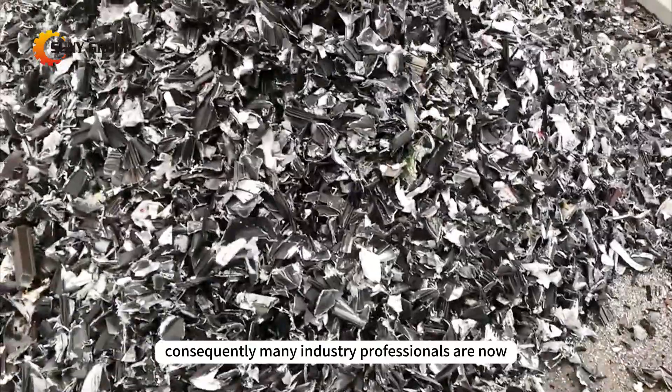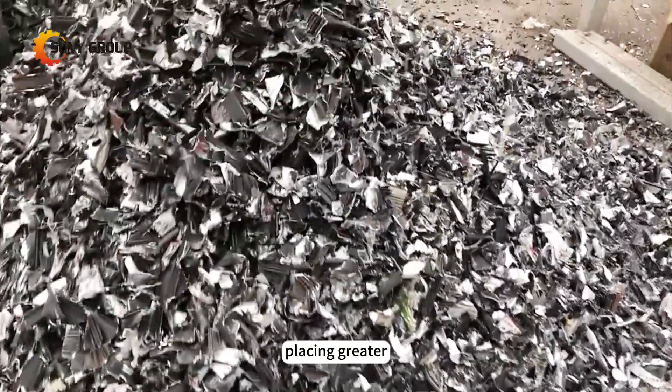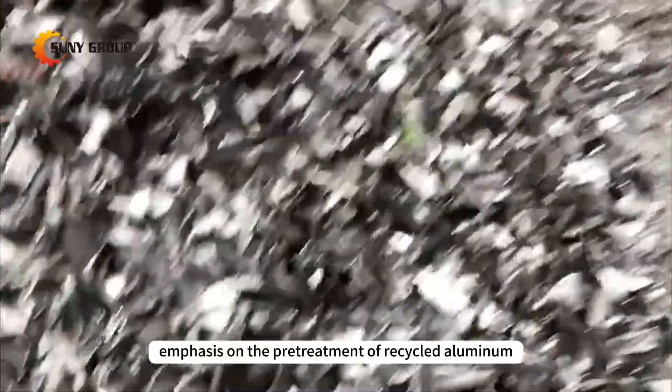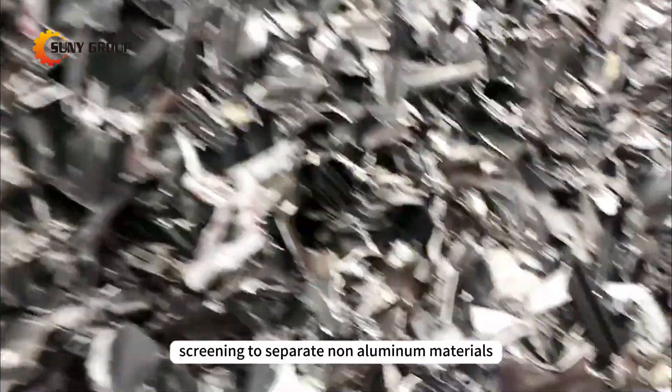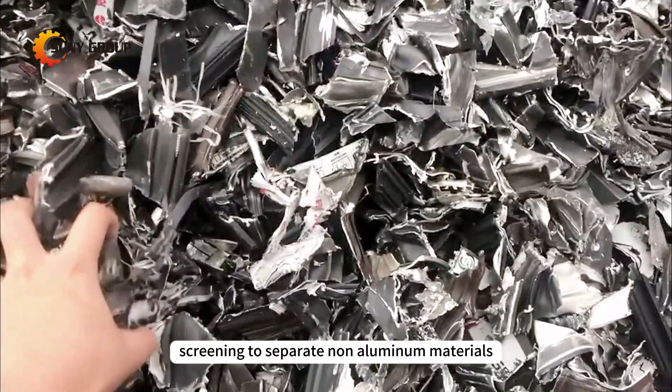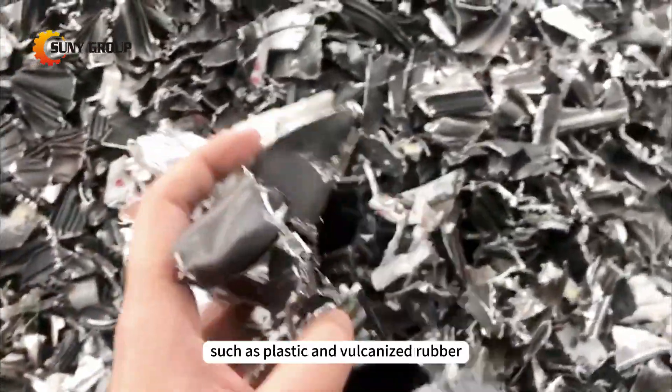Consequently, many industry professionals are now placing greater emphasis on the pretreatment of recycled aluminum. The pretreatment process includes screening to separate non-aluminum materials such as plastic and vulcanized rubber.